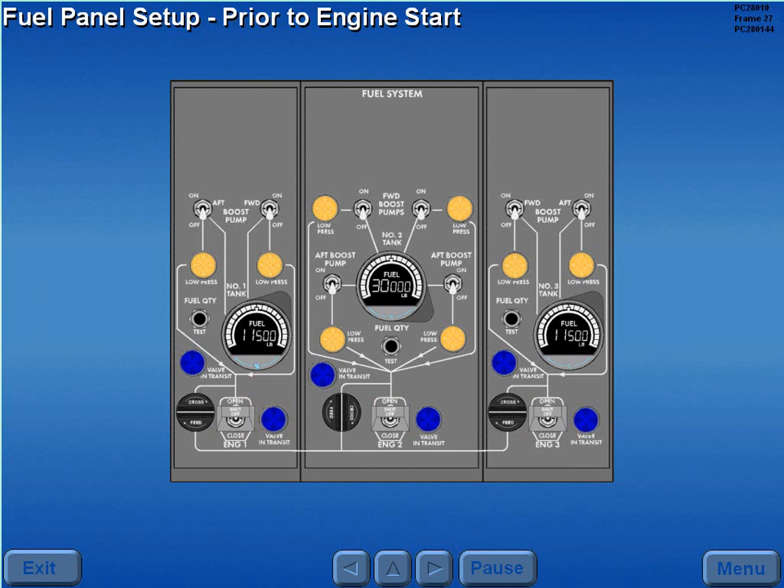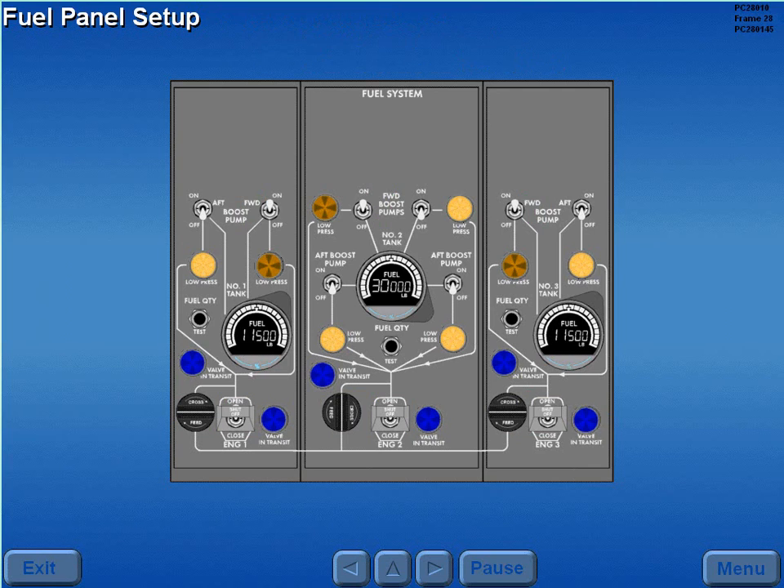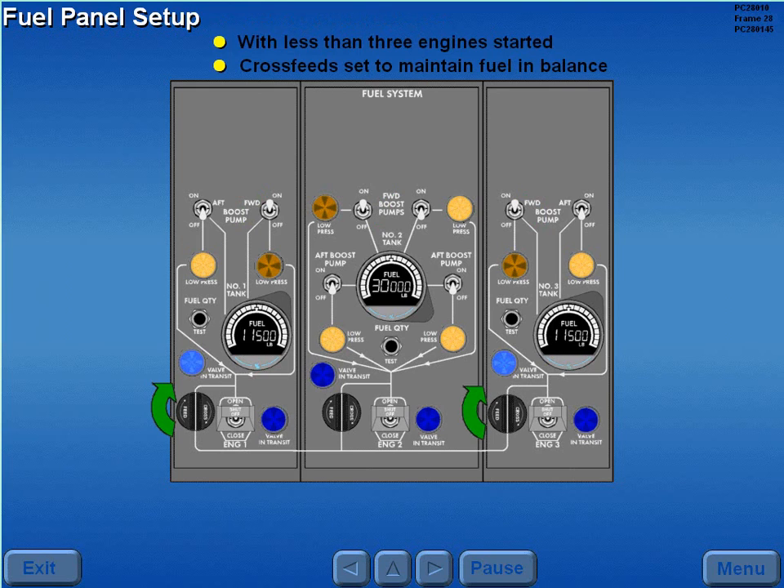Prior to engine start, the cross feeds are positioned for a tank to engine feed with one boost pump on in each tank. After engine start with less than three engines started, the fuel cross feeds are set to maintain fuel balance.